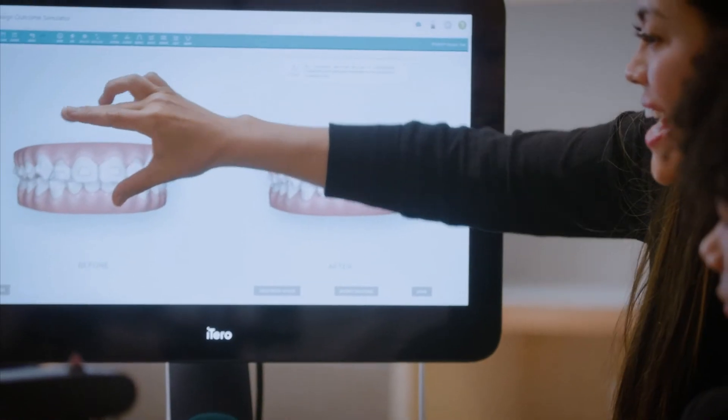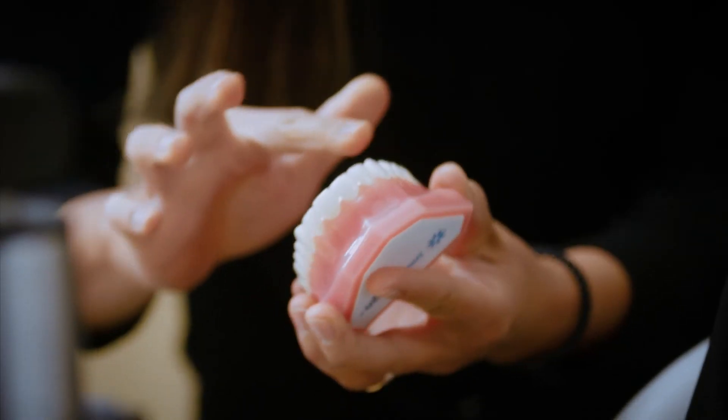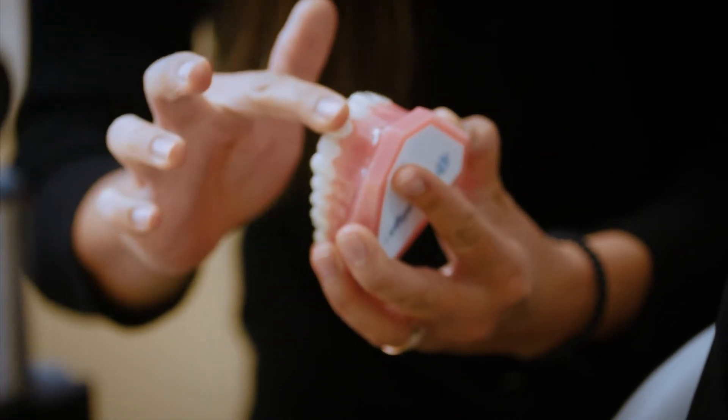We have a lot of patients in our practice from all over the world and they all come in speaking different languages, but the iTero simulation tool really allows us to transcend all language barriers so that we're able to show patients how their teeth look before and after Invisalign treatment.